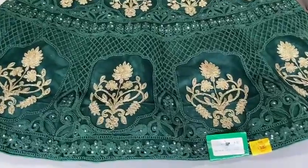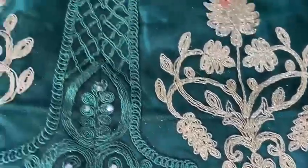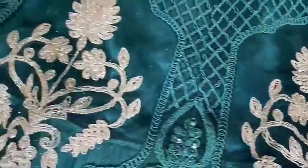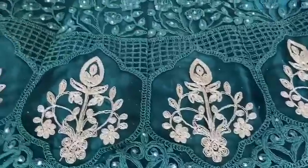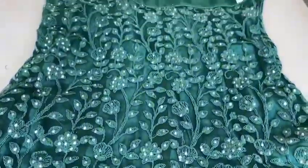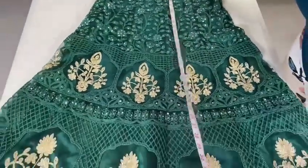Hi guys, welcome to Menuka's Boutique. You are watching Menuka's Boutique YouTube channel — please subscribe to my channel to boost it. The sale is on! What you are looking at is 38-size lehengas.